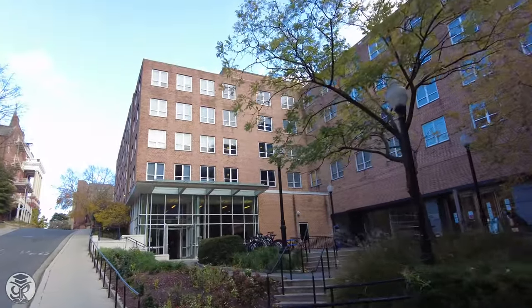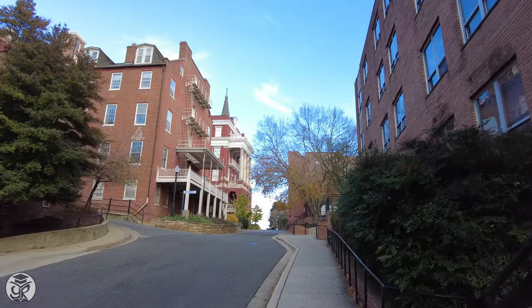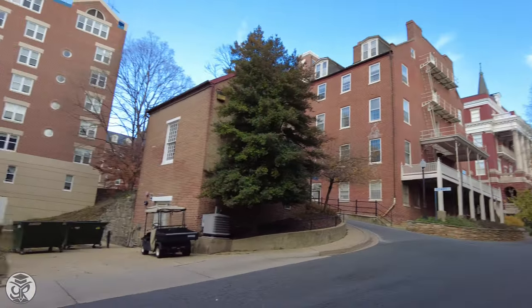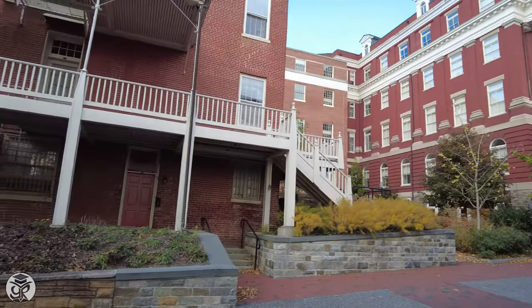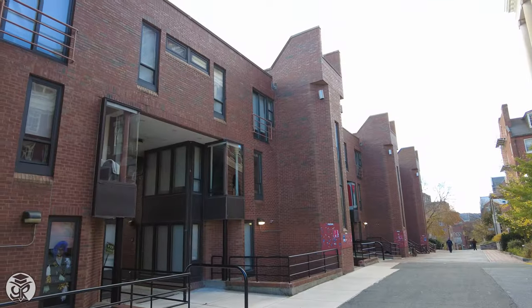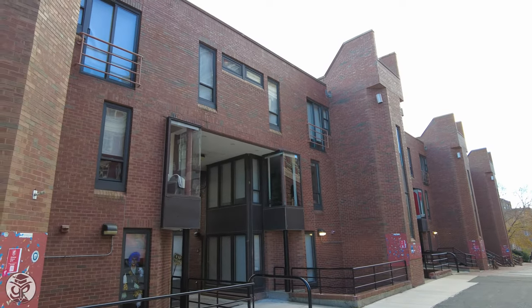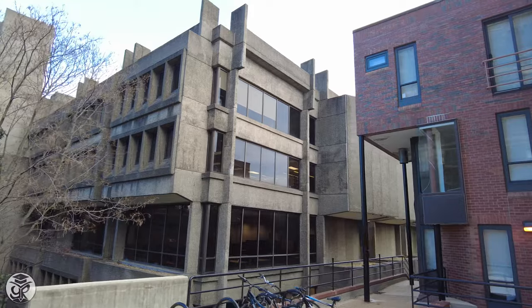Climbing up the hill, you'll see the New South Res Hall. And further up, you can see the Village C West community, as well as other dorms and the Gervais Building, which holds offices. Past the Village A dorms, you'll see Lauinger Library, or the Lau, the main library on campus.